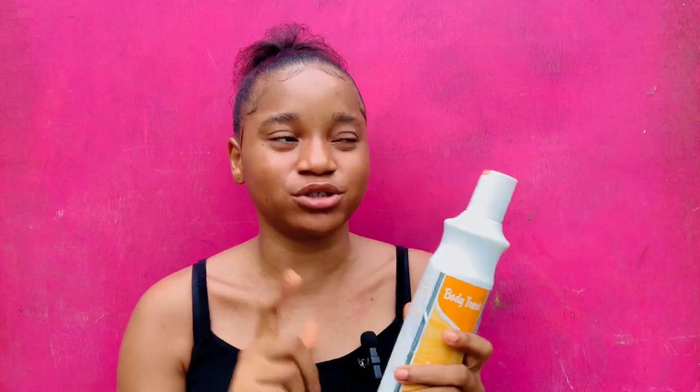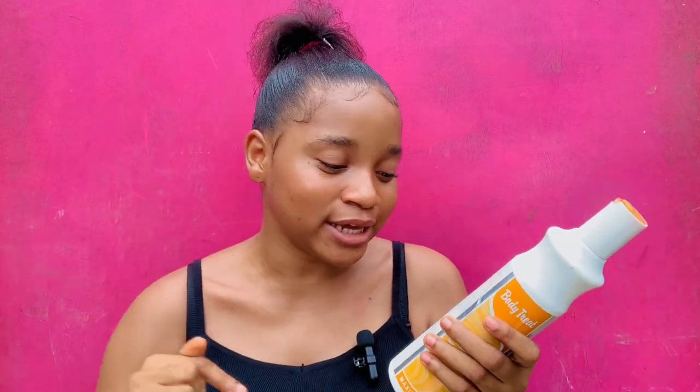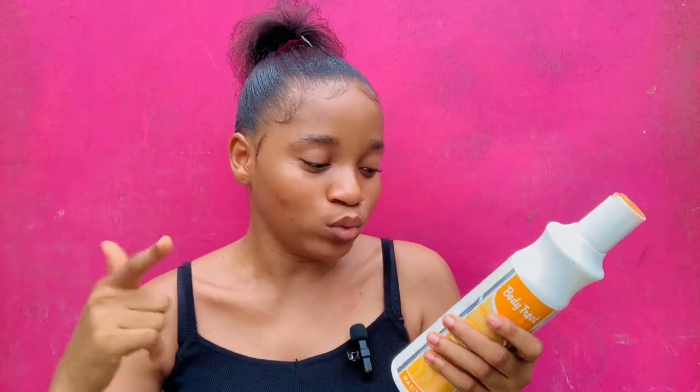The caution on the label says: avoid contact with eyes. Rinse immediately if product comes in contact with your eyes. If irritation occurs, discontinue use. The fact that they even stated that if irritation occurs you should discontinue shows that if you apply this lotion on your face, it might actually irritate you — though for me, it does not.